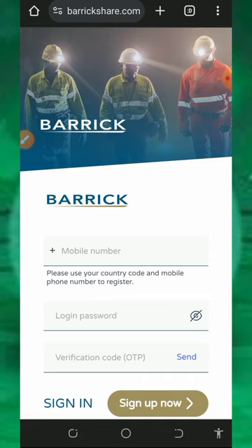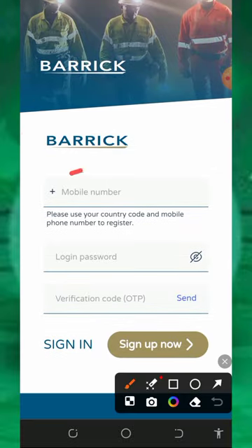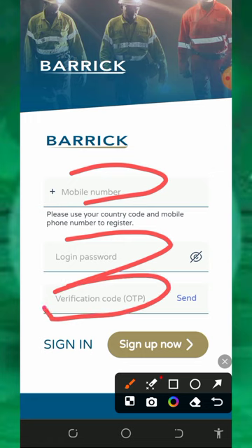To join this platform, the first thing to do is tap on the link below this video description and it's going to take you to the registration page. All you need to do is register an account by entering your phone number, then enter your login password, and you'll enter an OTP that will be sent to your mobile number.